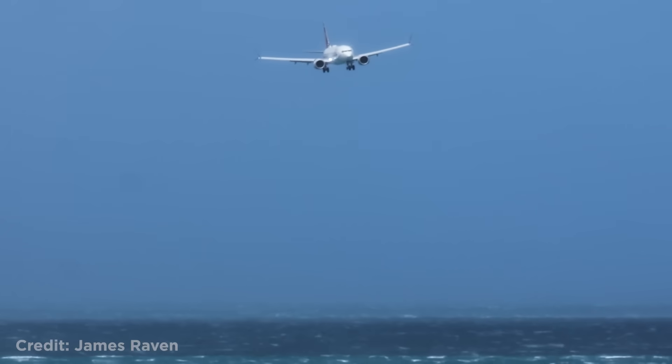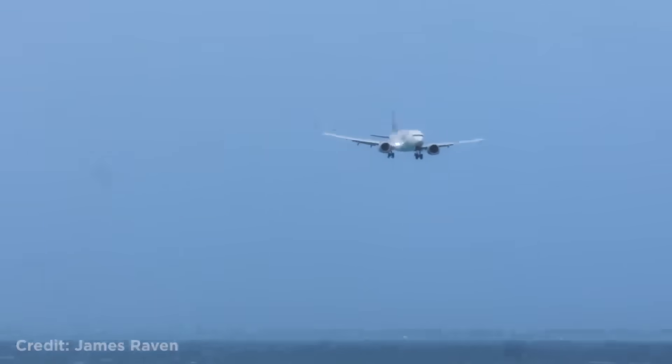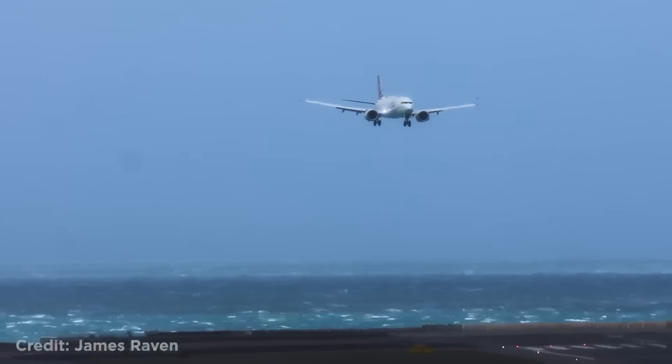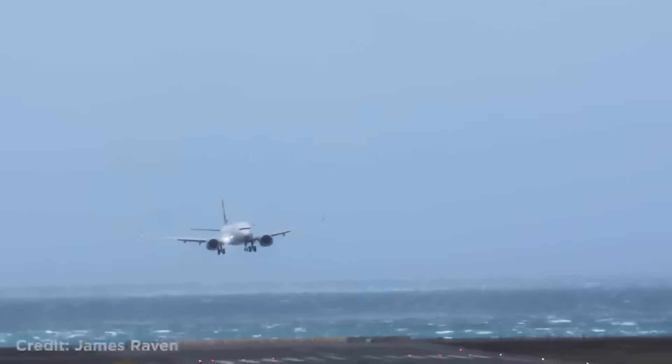This Fiji Airways Boeing 737 landing hard in a stormy Wellington, New Zealand, resulting in a go-around. According to the submitter, the winds were at 50 knots.